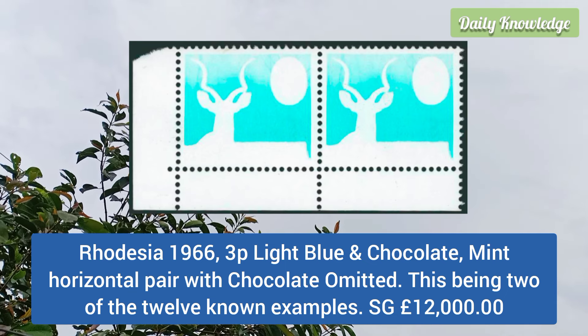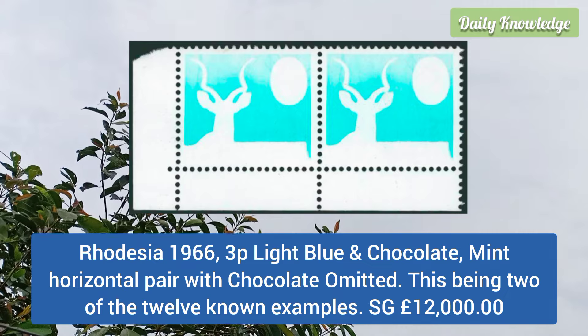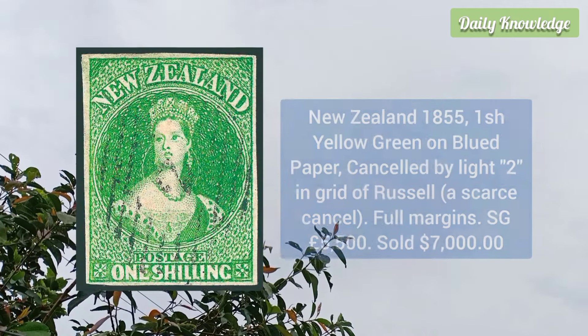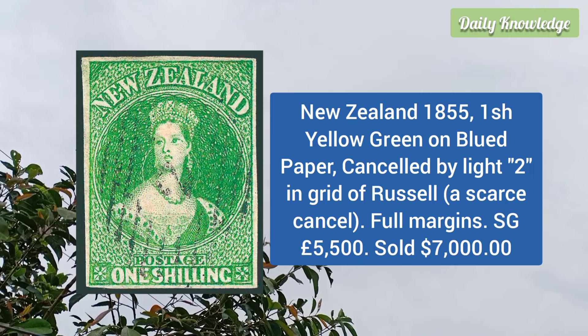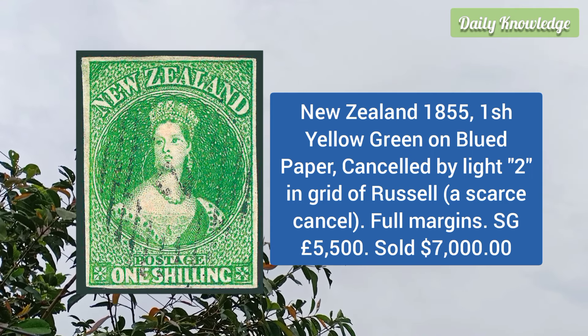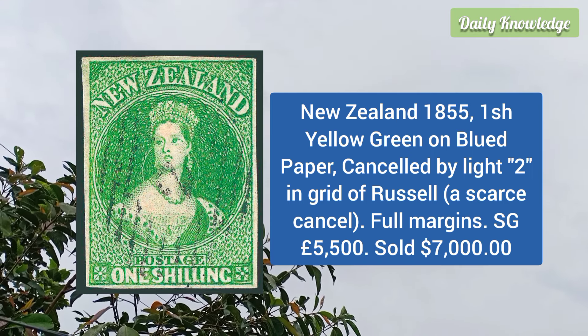Rhodesia 1966 3p light blue and chocolate, mint horizontal pair with chocolate color omitted, this being two of the 12 known examples. New Zealand 1855 1 shilling yellow green on blued paper, canceled by a light '2' in the grid, which is a scarce cancel.